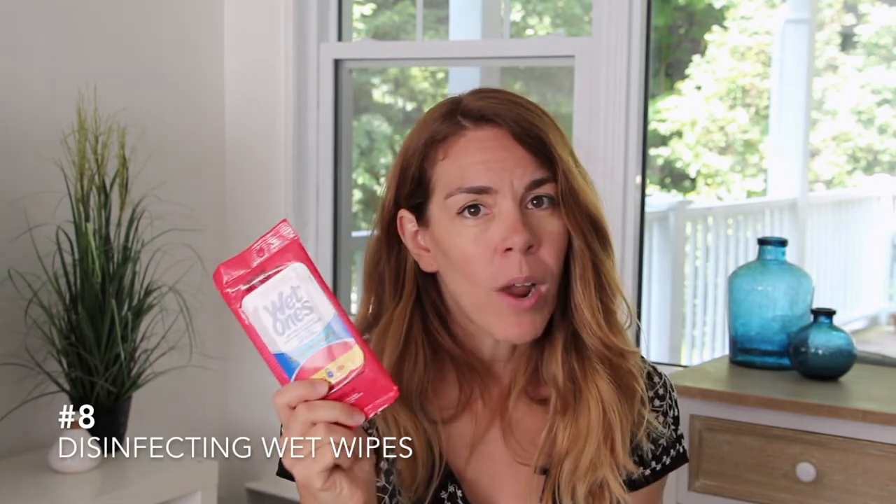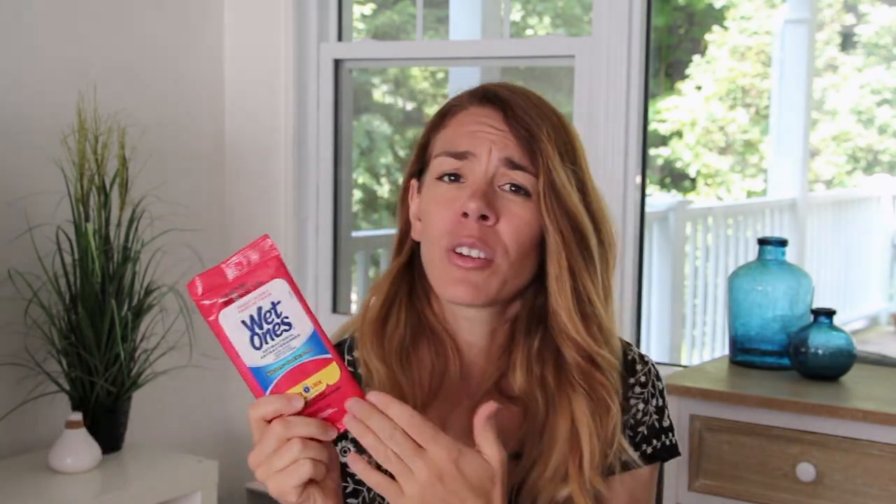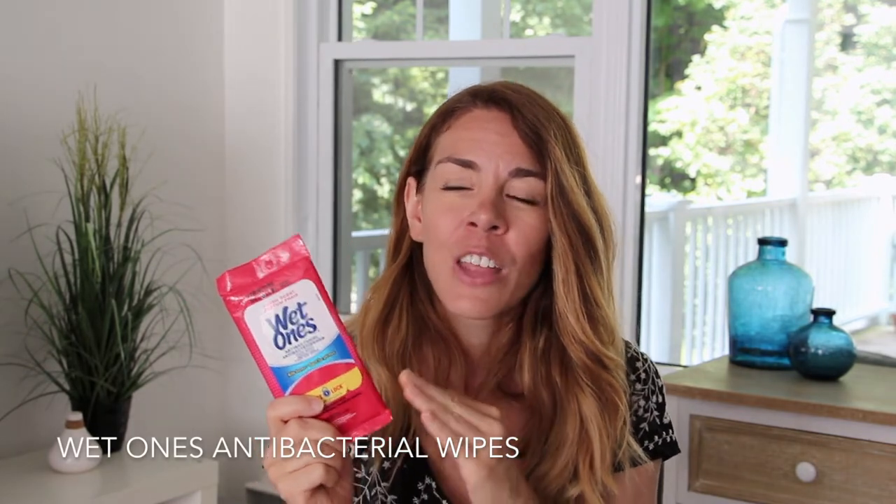Number eight on the list would be some disinfecting wet wipes. You want to make sure you have something to disinfect your children's hands — there are so many germs at Walt Disney World with all these kids touching the rides and door handles. You want to clean your kids' hands before they put anything in their mouth without having to run to the bathroom every five seconds. If you have younger children though, I recommend using baby wipes instead, which are much safer for them.